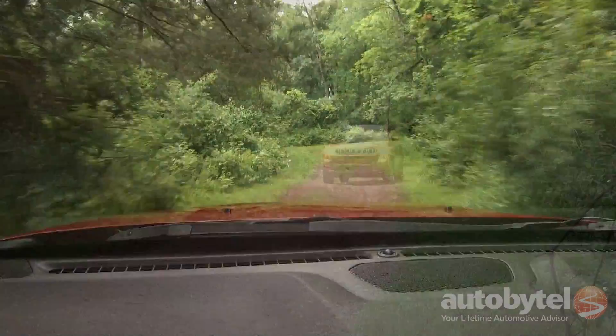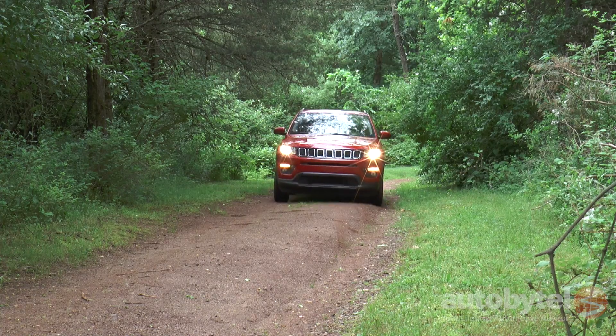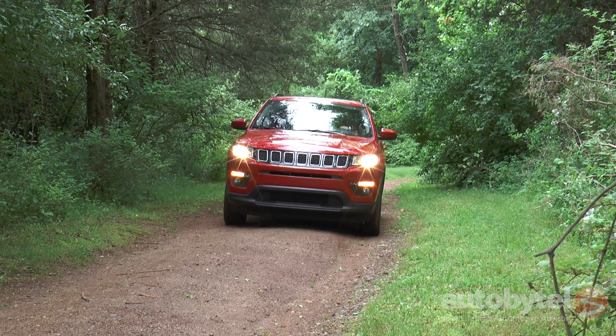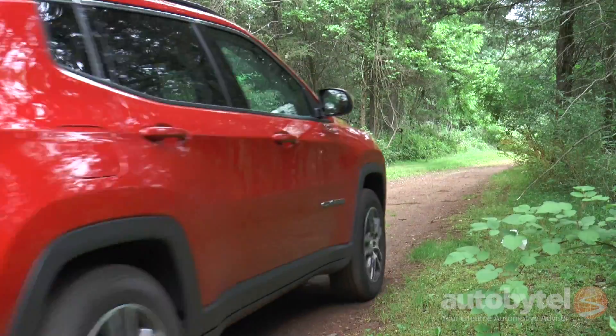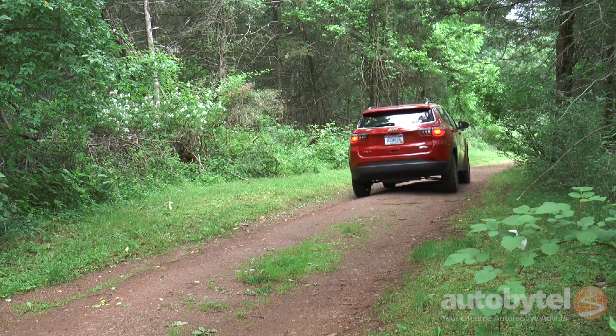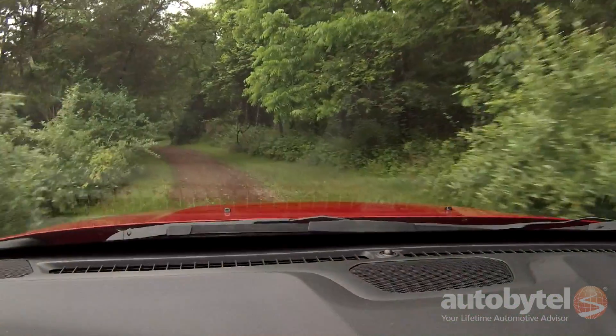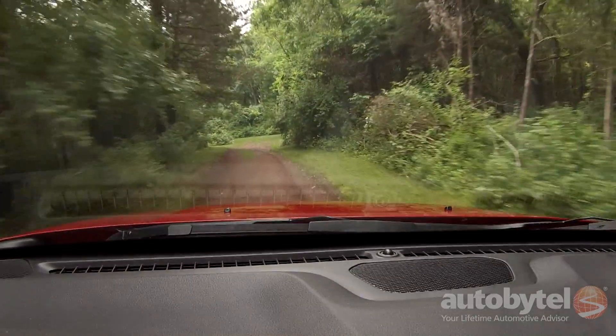Jeep Active Drive with rear axle disconnect is standard on all 4x4 models. If you require a higher level of off-road capability, you'll want to opt for the Compass Trailhawk, which features more aggressive approach and departure angles, full-time 4x4 with low range, rock mode, hill descent control, skid plates, a bit more ground clearance, and off-road appropriate tires.